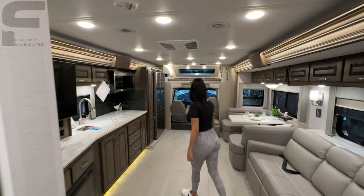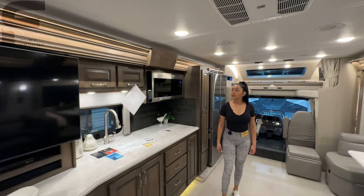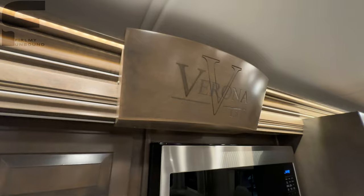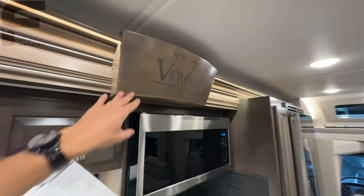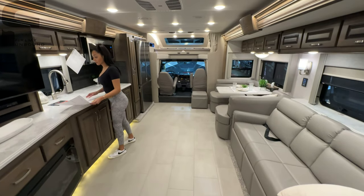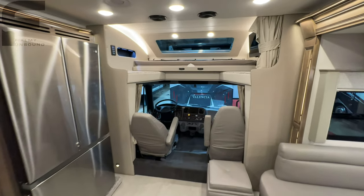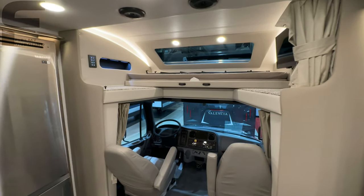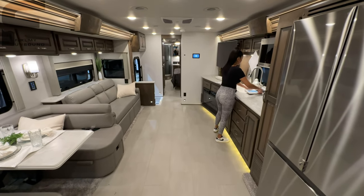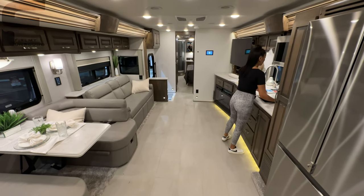Everything in here from Renegade is custom handmade cabinetry — really nice solid hardwood finishes with beautiful accents and textures. With the opposing slide outs, you have an incredible amount of floor space. Typically I'd close the slides to show you what's accessible, but since we're at an RV show we can't do that. Nonetheless, you will have a walkway through the middle when the slides are closed to get back to the bedroom.